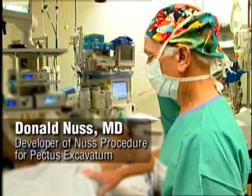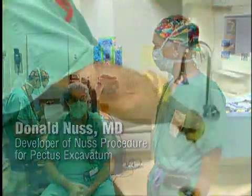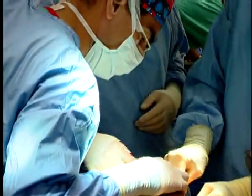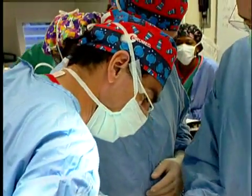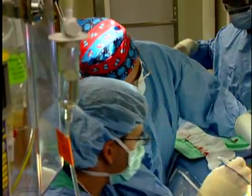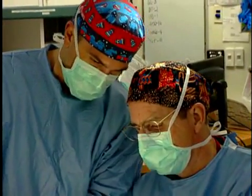Dr. Nas was there also, and we saw the technique together. After that, I started doing some cases. I did the first case in Venezuela, the second one in Guatemala, and then I did three more cases in my country. Dr. Nas and Dr. Kelly invited me to come here to help them in these first procedures.